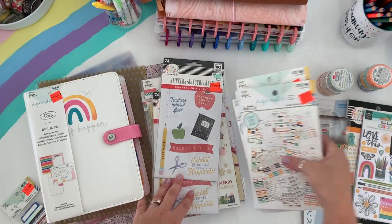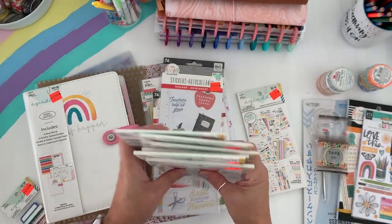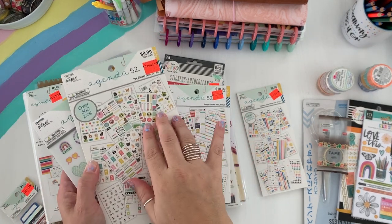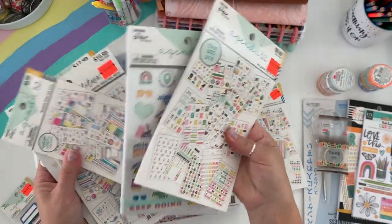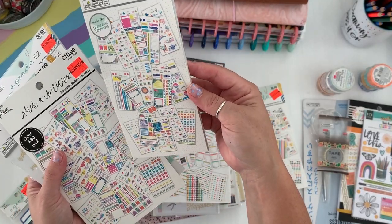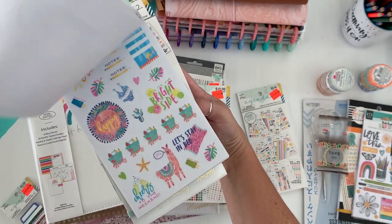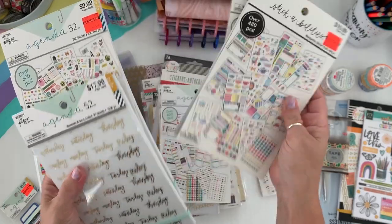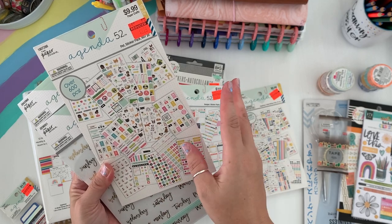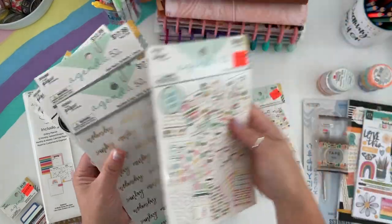So those were all the Agenda 52 sticker books. There were other ones I saw that I already had. I do have some in my organizer from when I shot my stash video — including a summery one I haven't used because summer went by too fast, and one called Pets that has dogs and cats. You may want to look out for that one.